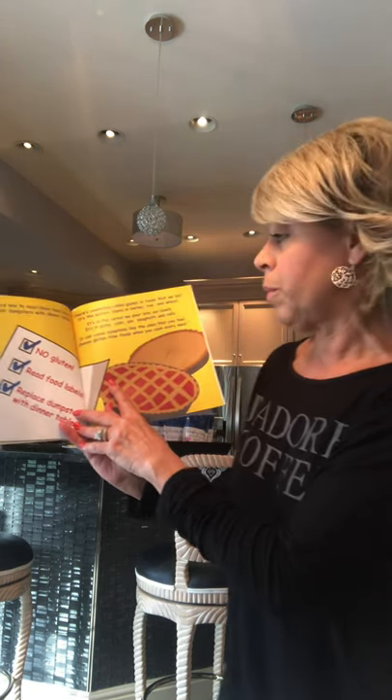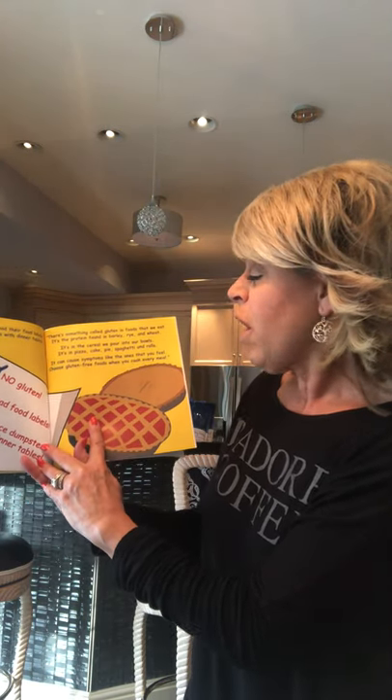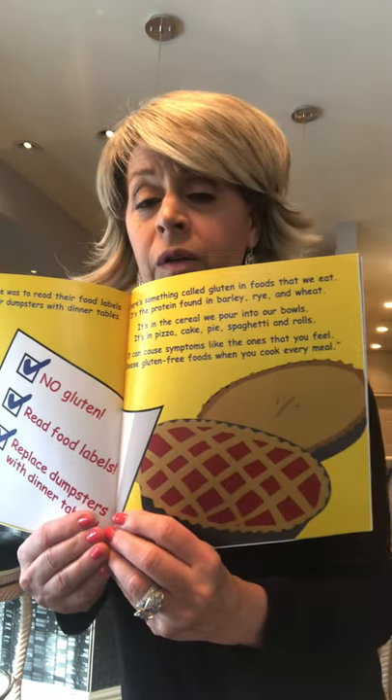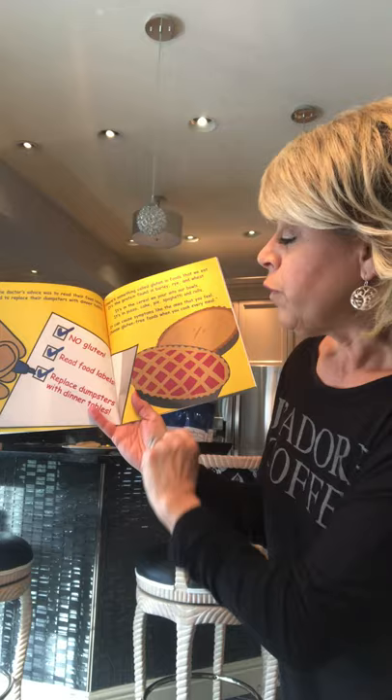Their doctor's advice was to read the food labels and replace their dumpsters with dinner tables. 'There's something called gluten in foods that we eat — it's the protein that's found in barley, rye, and wheat. It's in the cereal we pour into our bowls, it's in pizza, cake, pies, spaghetti, and rolls. It can cause symptoms like the ones that you feel, so choose gluten-free foods when you cook every meal.'